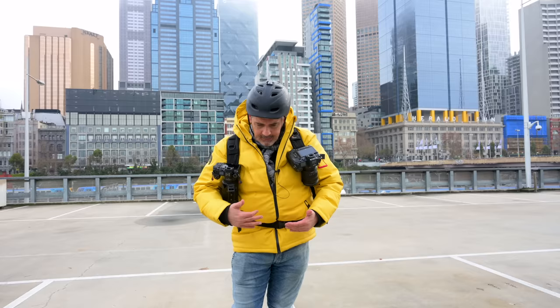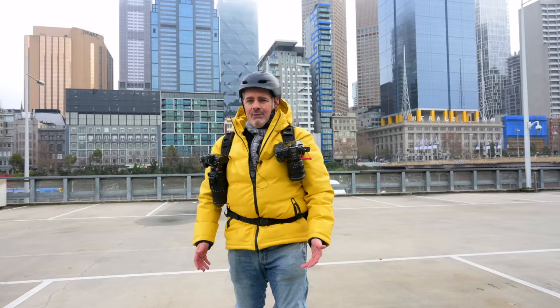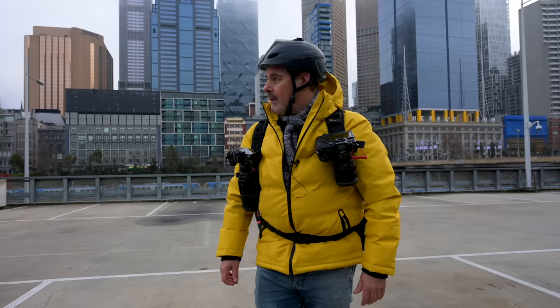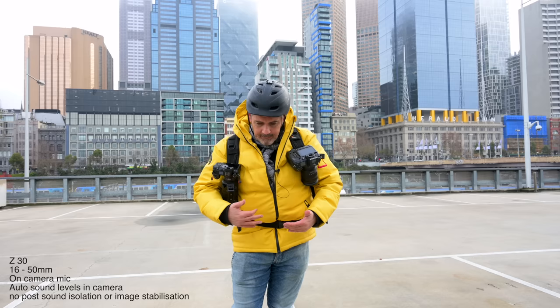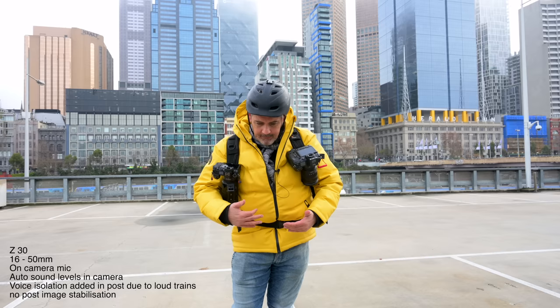In the next two clips, I try to illustrate what Final Cut Pro can do with voice isolation — modern algorithms using deep learning trying to pull the voice out of the background. I have the setting set to 50%, but this is very useful in a situation like this and can really change the background noise. Here we are at Federation Square, shooting on the Z30, using the on-camera mic, and I'm two meters — six feet — from the camera.